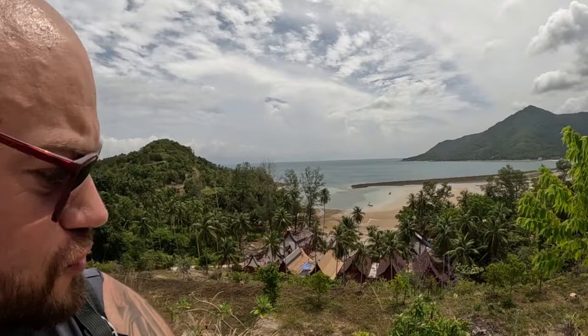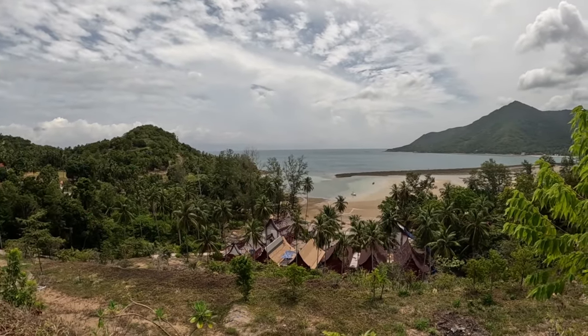Welcome back to the channel. You join me from Koh Phangan, the party island off the coast of Thailand. You can see the beautiful view behind me, and apologies for the construction noise in the background. But it is Thailand and it is coming up to high season, so that's what you get.